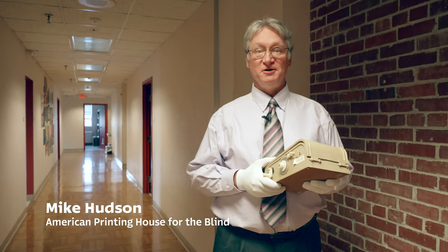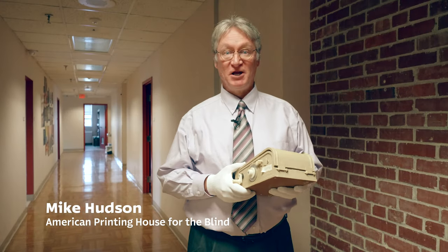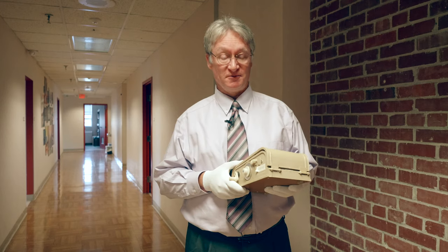Hi, I'm Mike Hudson, Director of the Museum of the American Printing House for the Blind. Today we're on location up in APH's Educational Research Department. It's kind of appropriate for our mystery object this week, which is a reading pacer.